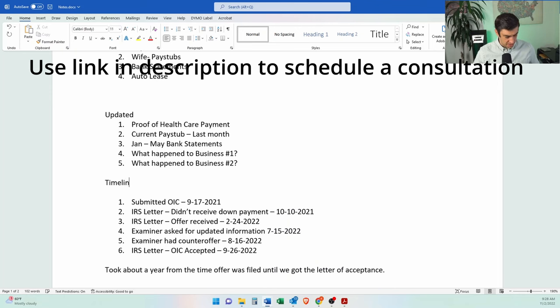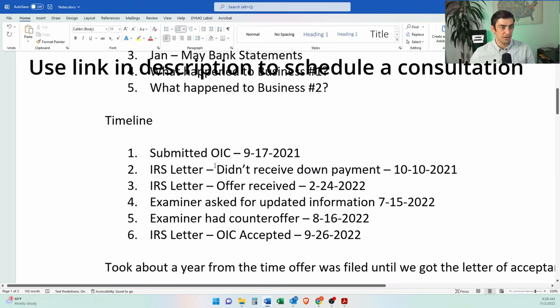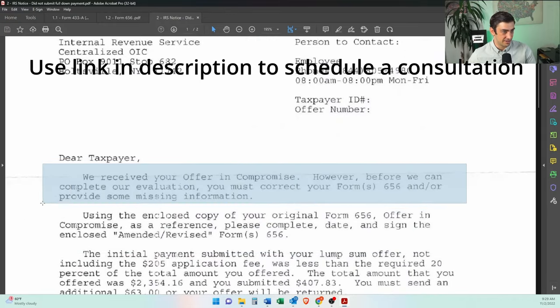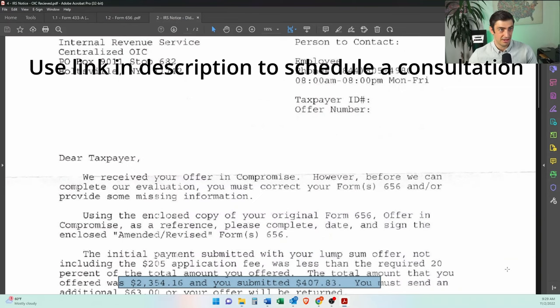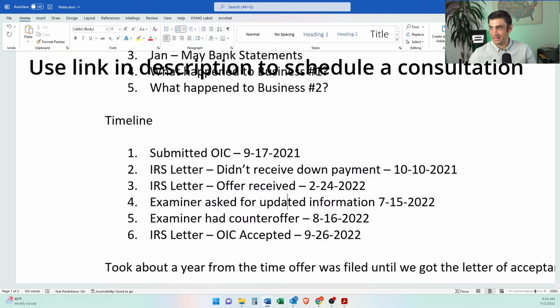Now the timeline — this is super important. A lot of people want to know how long did this offer take. The offer was submitted September 2021. We got an IRS letter saying they didn't receive the down payment — the client was supposed to put checks in there and didn't. So we got this letter saying, received October 10th: we didn't get your initial down payment and application fee. He had to send that in, which we did. And then we got the letter saying we received the offer.